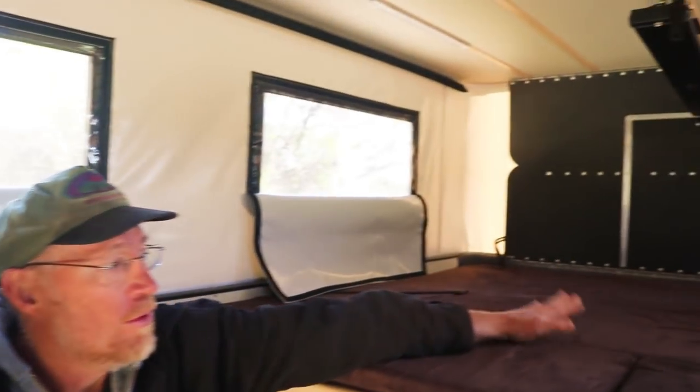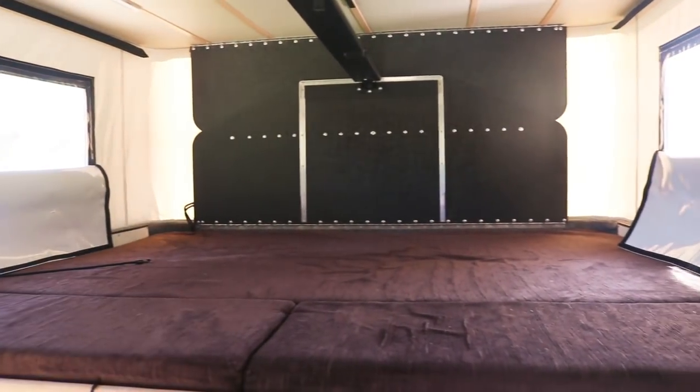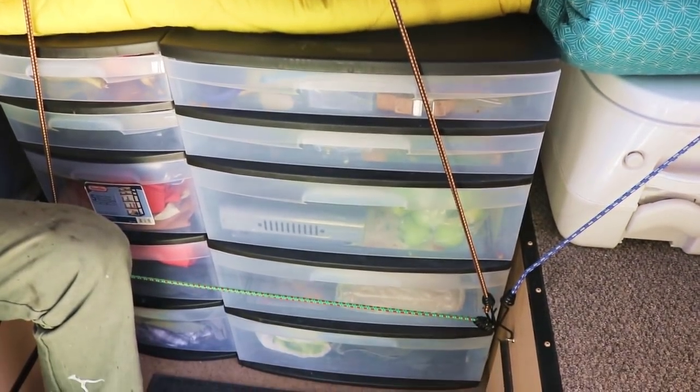Tell us about the camper. Well, when I first got inside one of these and it was popped up, I'm looking at this king-size bed area and I'm thinking, this is almost magical. How can this little tiny thing open up into such a big space like this?